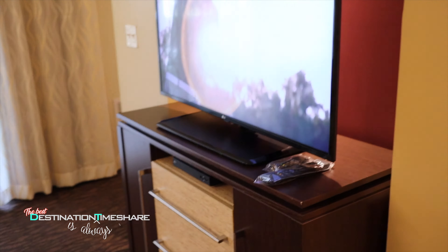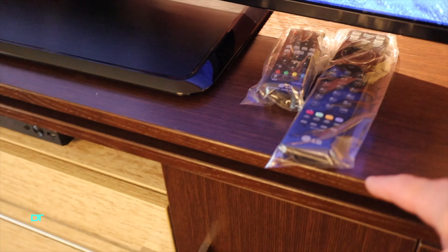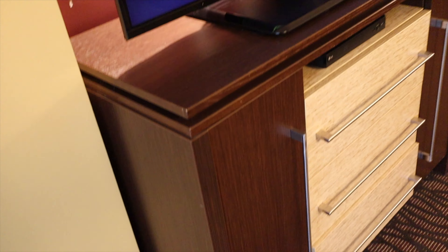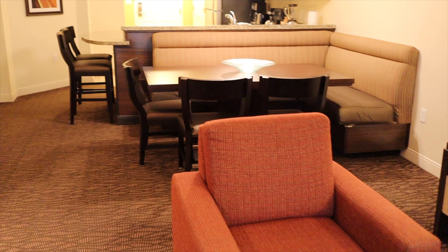Then we have our television. They are putting the remotes in little baggies here, just like at Ocean Point. We haven't seen that everywhere but it is getting more common. They've got a Blu-ray player down there and some storage under the TV. I don't think we ever put anything in there — maybe if you brought a few movies, just make sure you don't forget them. So that's the living room and kitchen side of our one bedroom.